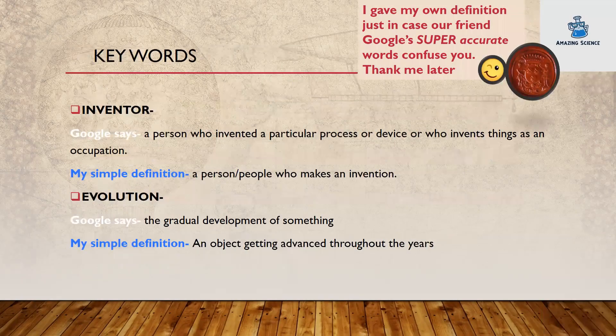Keywords for this presentation. Inventor: Google says a person who invented a particular process or device, or who invents things as an occupation. My simple definition: a person who makes an invention. Evolution: Google says the gradual development of something. My simple definition: an object getting advanced throughout the years. I gave my own definition just in case Google's super accurate words confuse you. Thank me later.